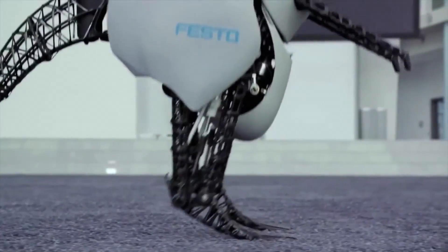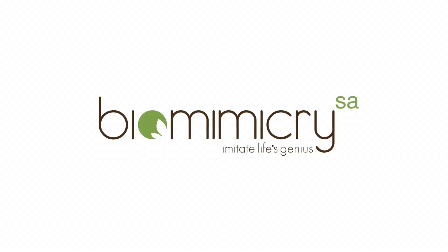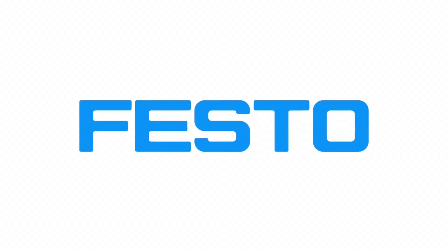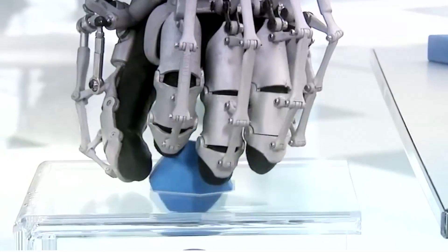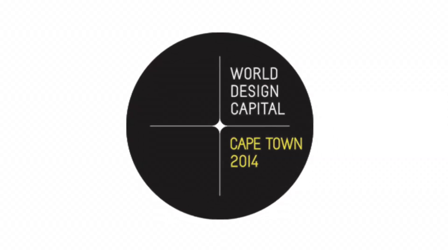Ever wondered what it would be like to design for one of the most cutting-edge automation technology companies in the world? Well, here is your chance. Biomimicry SA and FLOW, powered by the Bionic Learning Network of Festo, a global leader in automation technology and industrial training and education programs, is running a student design challenge in Cape Town as part of World Design Capital 2014.